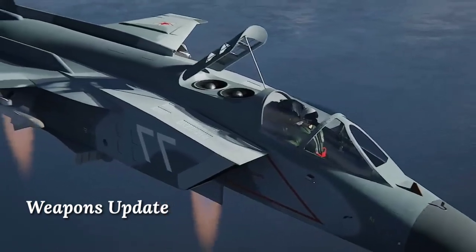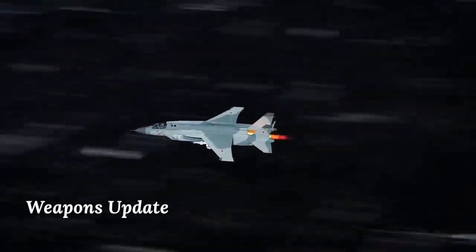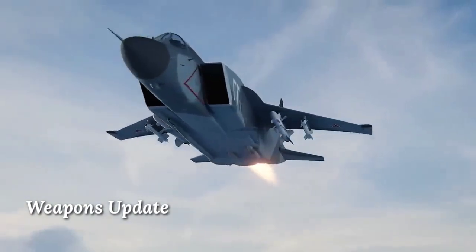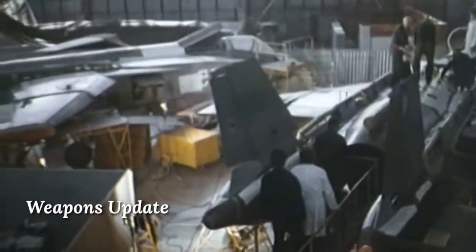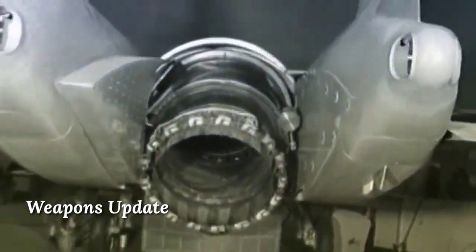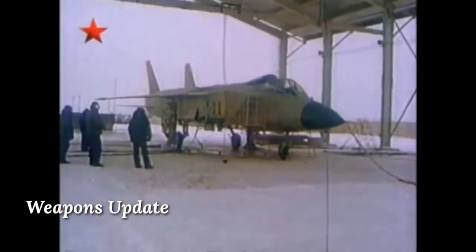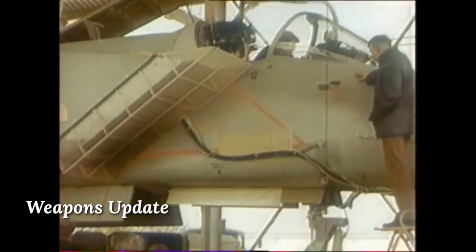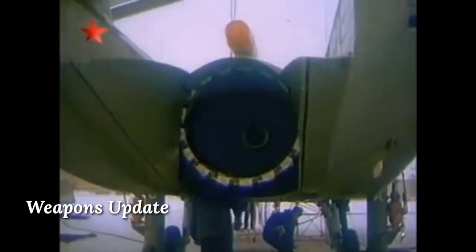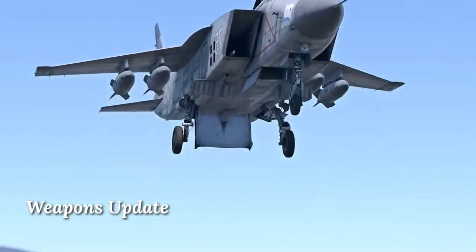The new aircraft required vertical takeoff and landing capability, longer range, and powerful armament, and had to be able to take off from aircraft carriers. Designers from the Yakovlev bureau found that the double-engine scheme of the Yak-38 and Harrier was not suitable for the new plane. Instead, they created a layout with a single engine that could turn 95 degrees down, with two additional vertical thrust engines located in the middle of the fuselage just behind the center of gravity. These would turn on only during vertical takeoff, vertical landing, and hovering.